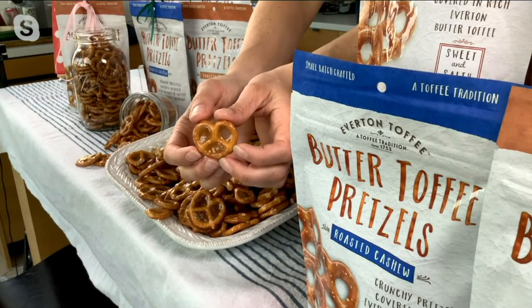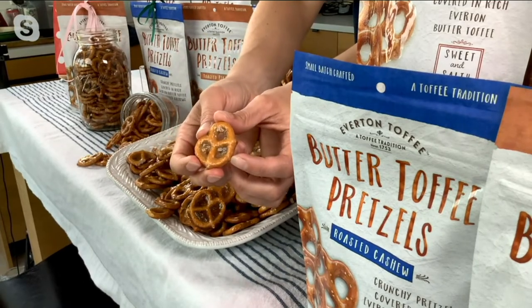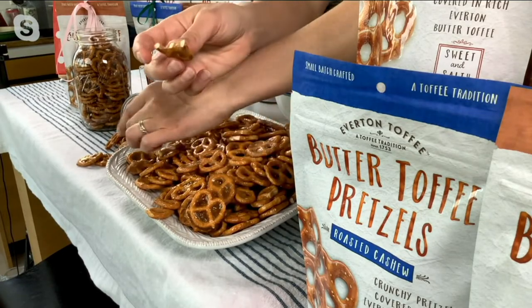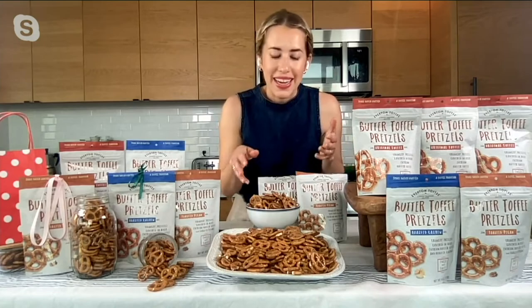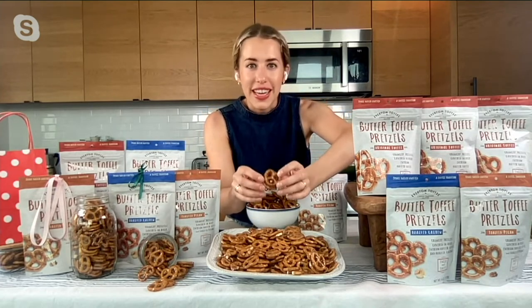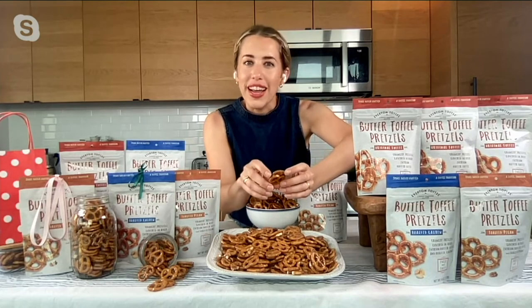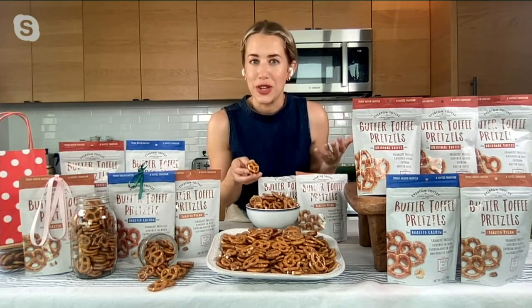Or you can do five bags of the toasted pecan, which reminds me of a pecan pie. We use real pieces of pecan broken up and poured over that warm butter toffee on that light snap crisp pretzel. And of course, the recipe dates back to 1753 — Molly Bushel's original recipe, something that Queen Victoria and Charles Dickens both loved, and it's so fun to still be using that recipe 269 years later.